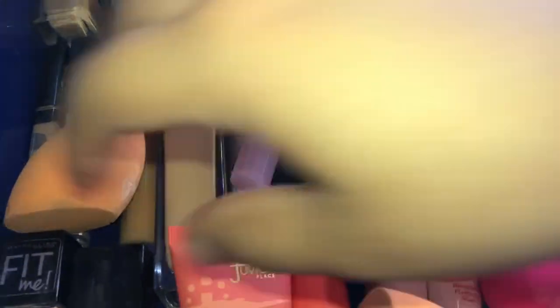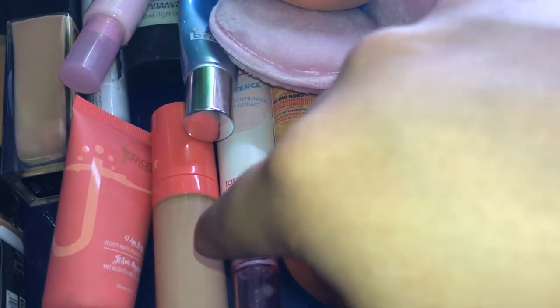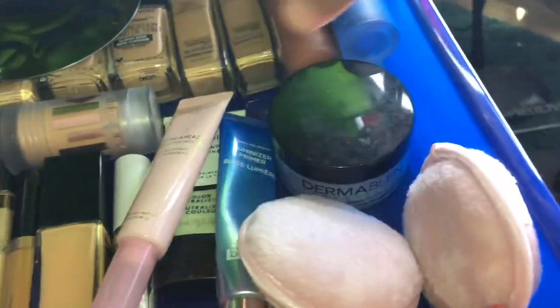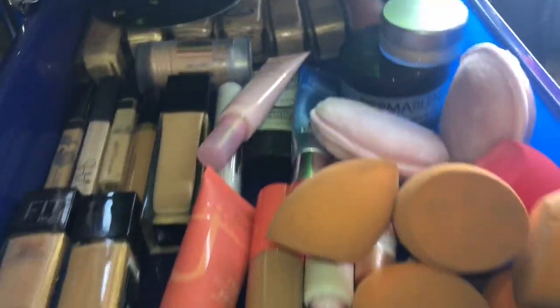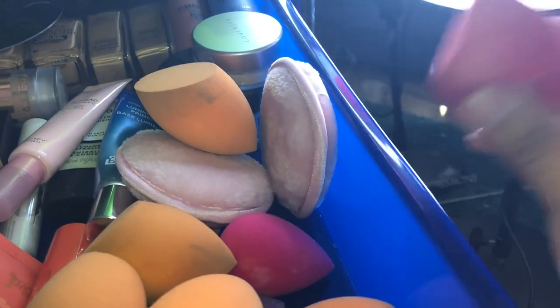I also have some Juvia's Place — I am Magic foundation and concealer, those are so good — Wonder Beauty, CoverGirl, Dr. Brandt, Touch of Soul oils which are amazing, and Cover FX powder. For sponges, I tried the Beauty Blender and hated it — way too stiff. Same with the Morphe sponge. I just love the Real Techniques sponge; it's the best and it's affordable.